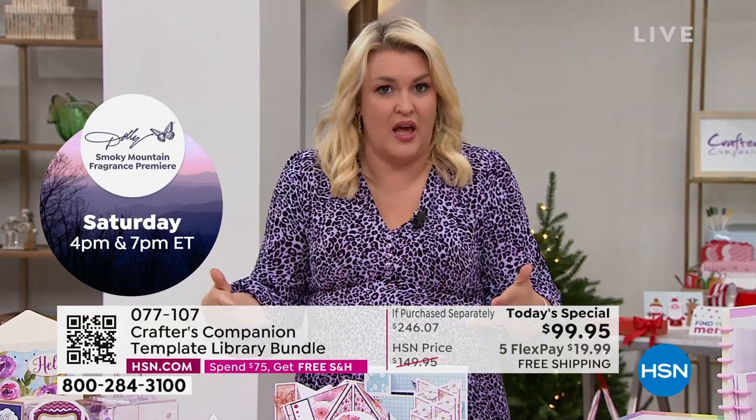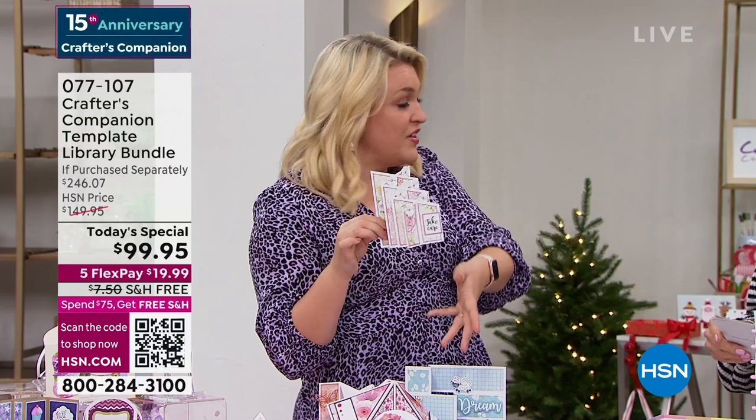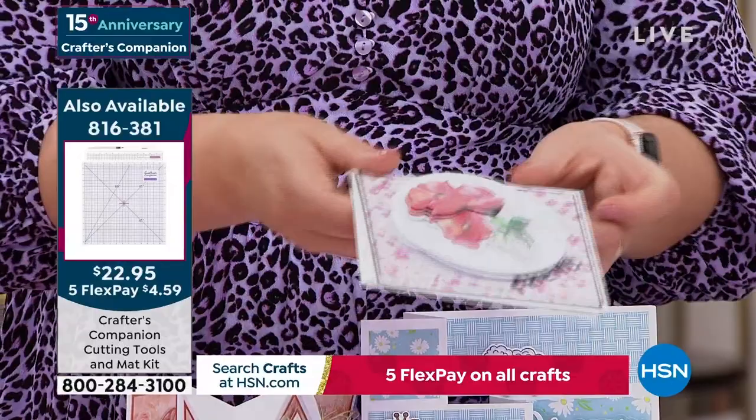I'm frustrated with myself that in 15 years I haven't thought of this sooner. Even just in the last show I actually made one of these live on air, and I said I would never embark on something that complex making it live on air. But you've got the template — you saw how easy it was. Is your card making at this level? Because it's going to be, once you've got this Today's Special. This is going to fold down flat, fold over, and go flat into a six-by-six envelope. And we have the envelope templates included — we made an envelope in the last hour.